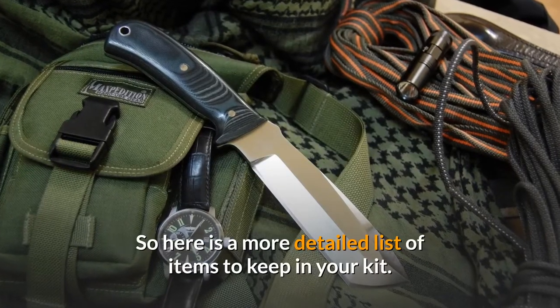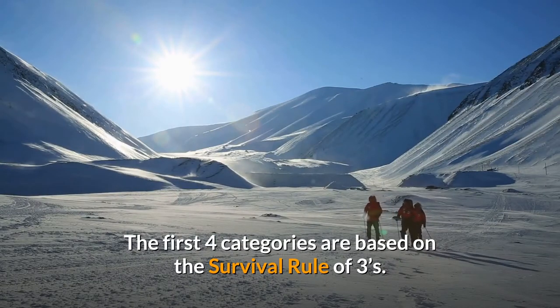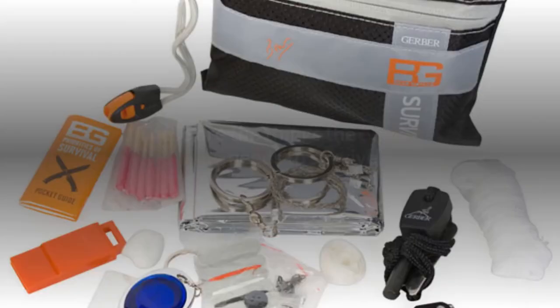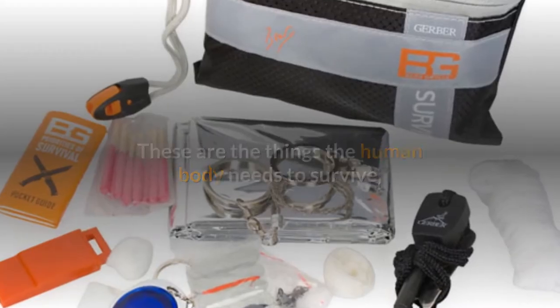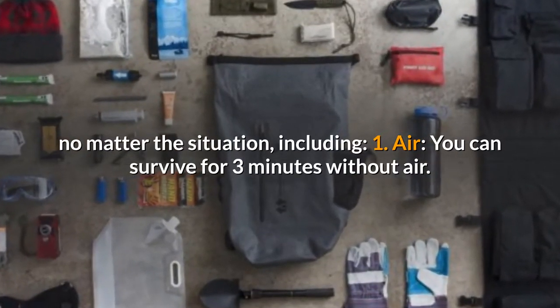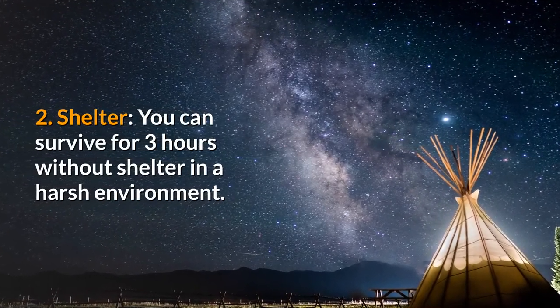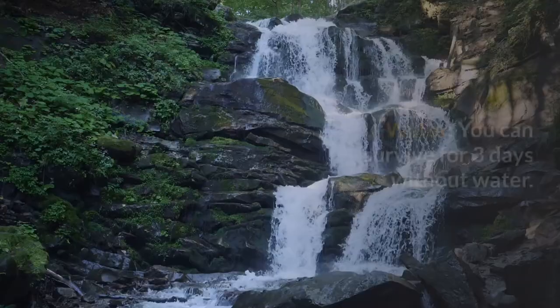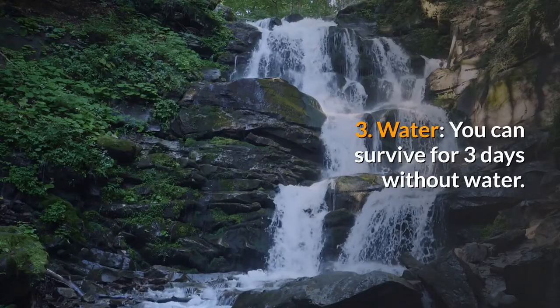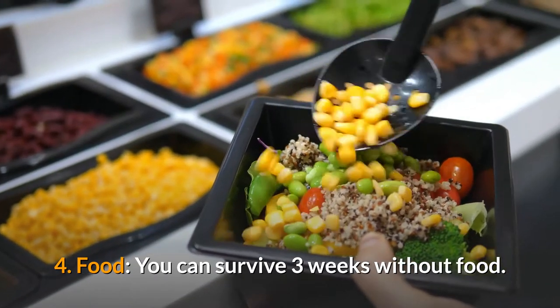Here is a more detailed list of items to keep in your kit. The first four categories are based on the survival rule of threes — the things the human body needs to survive no matter the situation. One: air — you can survive for three minutes without air. Two: shelter — you can survive for three hours without shelter in a harsh environment. Three: water — you can survive for three days without water. Four: food — you can survive three weeks without food.